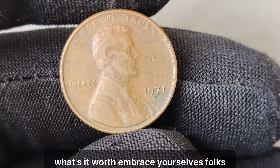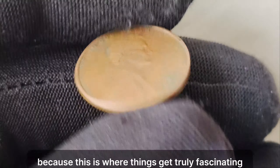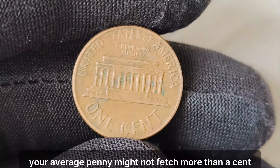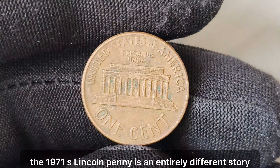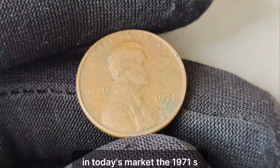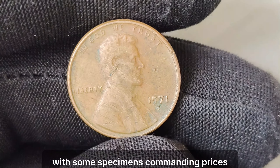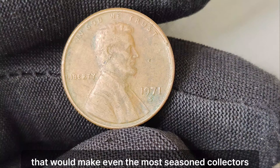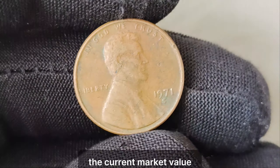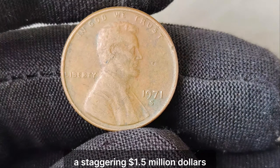Now you might be wondering, what's it worth? Brace yourselves, because this is where things get truly fascinating. While your average penny might not fetch more than a cent, the 1971 S Lincoln penny is an entirely different story. In today's market, the 1971 S Lincoln penny is a bona fide treasure, with some specimens commanding prices that would make even the most seasoned collectors do a double take. The current market value for a pristine example of this coin? A staggering $1.5 million.